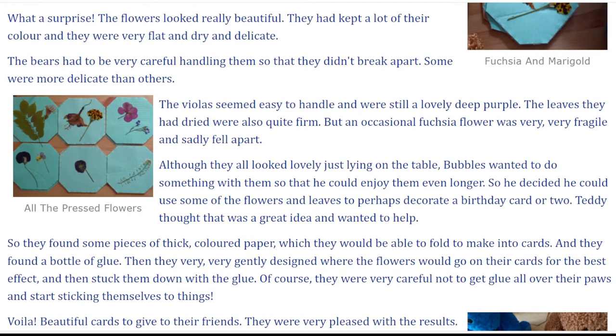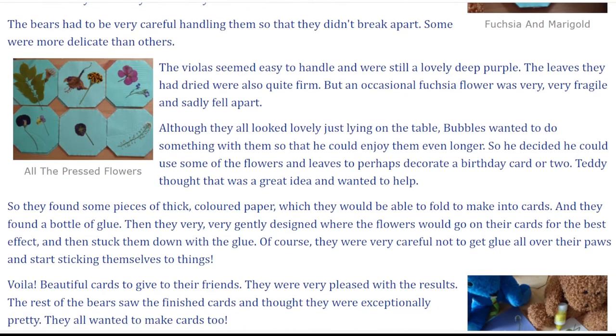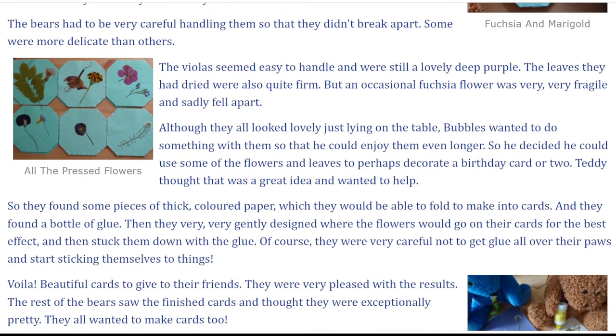The bears had to be very careful handling them so that they didn't break apart. Some were more delicate than others. The violas seemed easy to handle, and were still a lovely deep purple. The leaves they had dried were also quite firm. But an occasional fuchsia flower was very, very fragile and sadly fell apart.